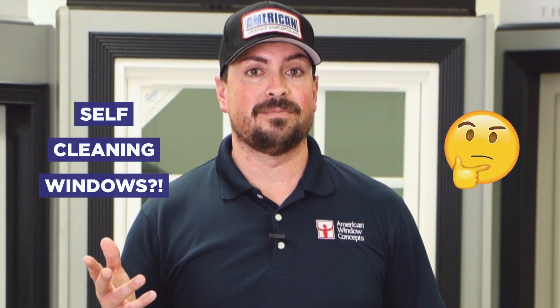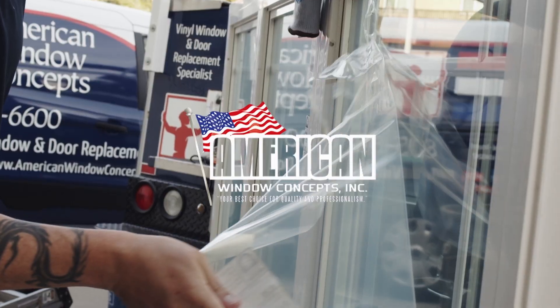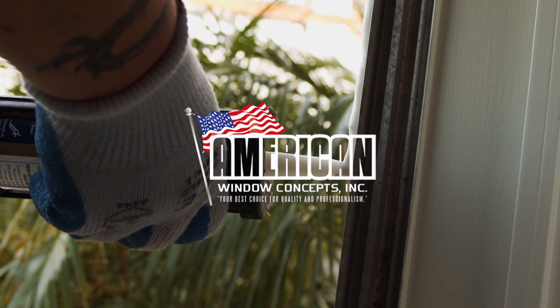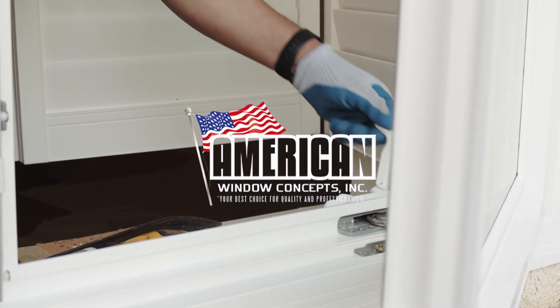Hey guys, Sean with American Window Concepts, and in this video we are going to discuss self-cleaning windows. I've been told by some of my clients that they were approached by other salesmen who said that the windows they were selling are self-cleaning. The customer was obviously questioning — self-cleaning windows, that's cool, right?